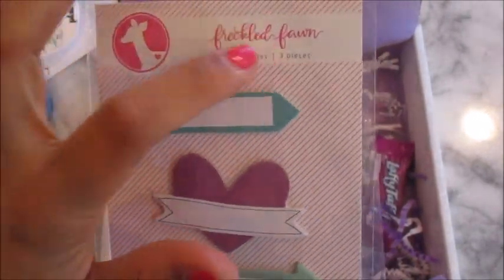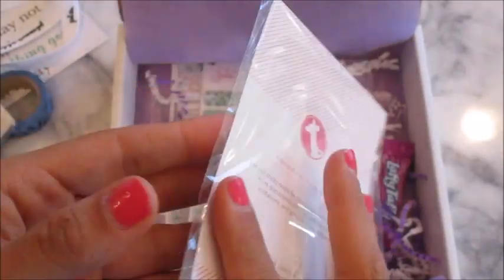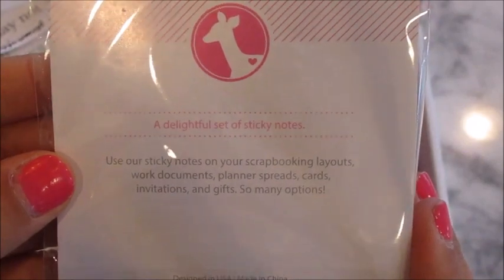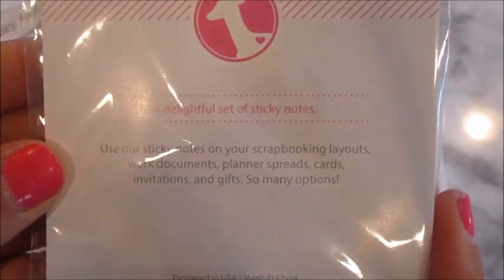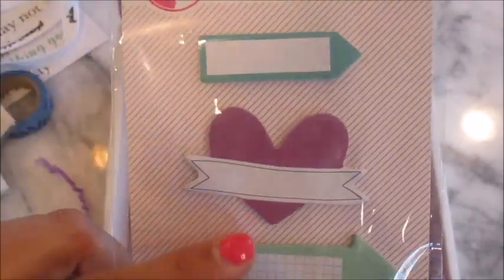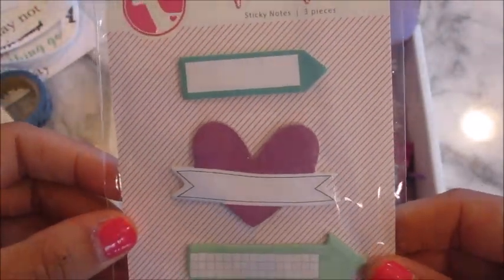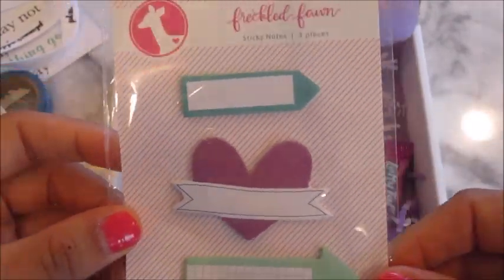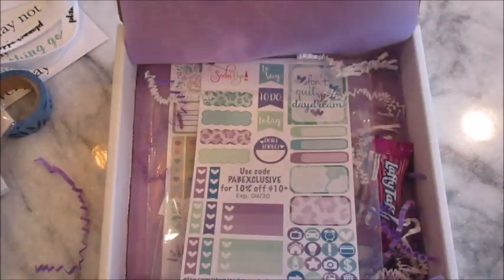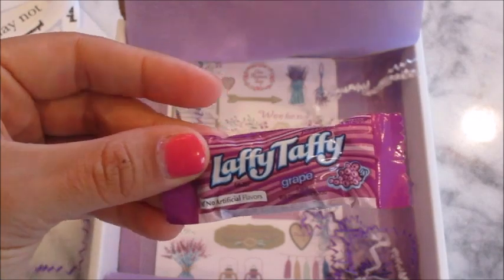Next I see these — also from Freckled Fawn — cute sticker tabs. It says 'A delightful set of sticky notes — use our sticky notes on your scrapbooking layouts, work documents, planner spreads, cards, invitations.' I love these little tabs. I find these kinds of things at the Target dollar spot a lot and I use them sometimes in my planner.